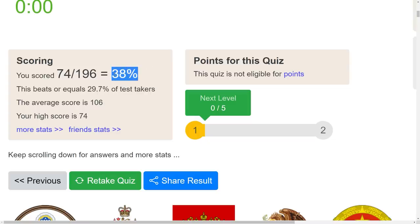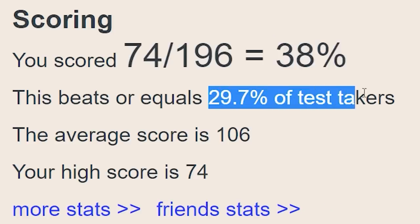Only got 38% right. I felt like I was doing good, but I forgot that there were 200 questions on the test. It did beat over 30% of test takers.